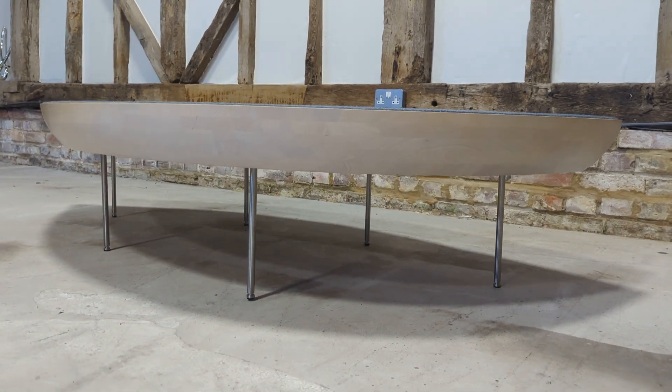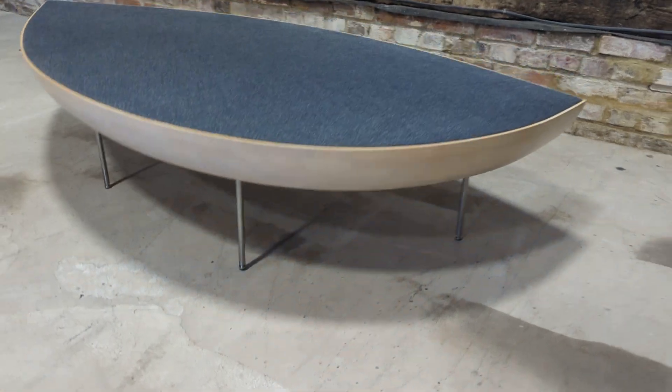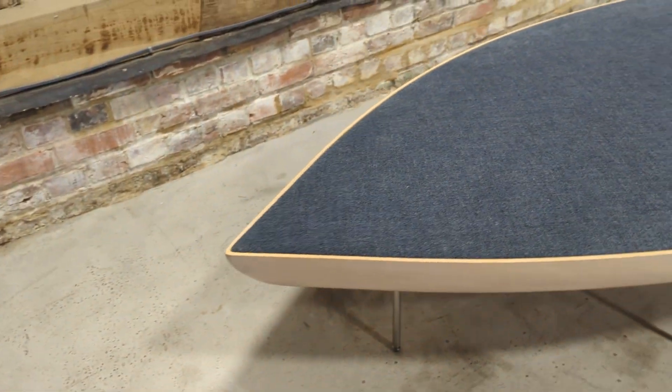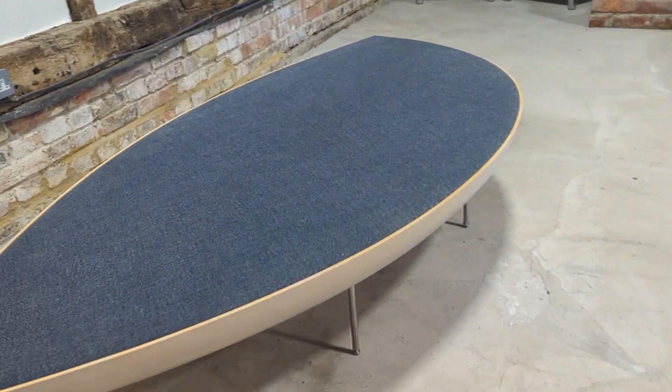Welcome to the Designer Furniture Company. In the showroom today we have this fantastic leaf-shaped bench. It can of course be used as a table as well.